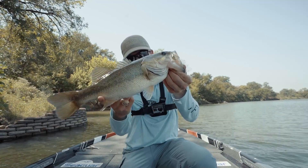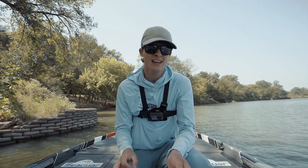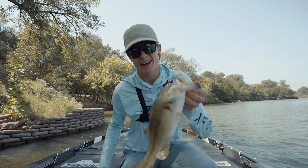When it comes to finally catching some good fish when the bite is tough, there's a theme I want you guys to understand in this video, and that is that less is more. What the heck does that mean? Let's talk about it.